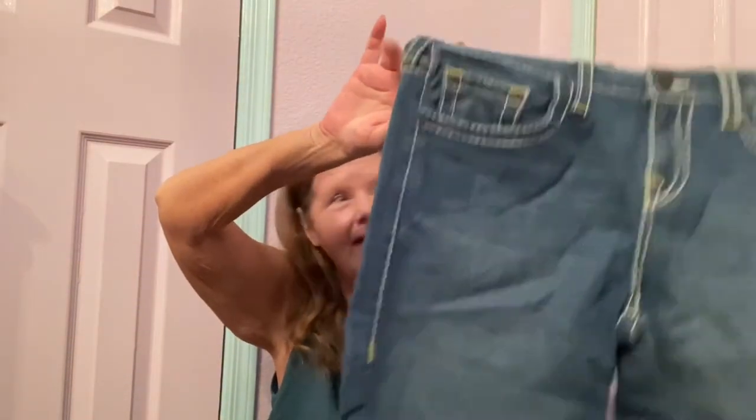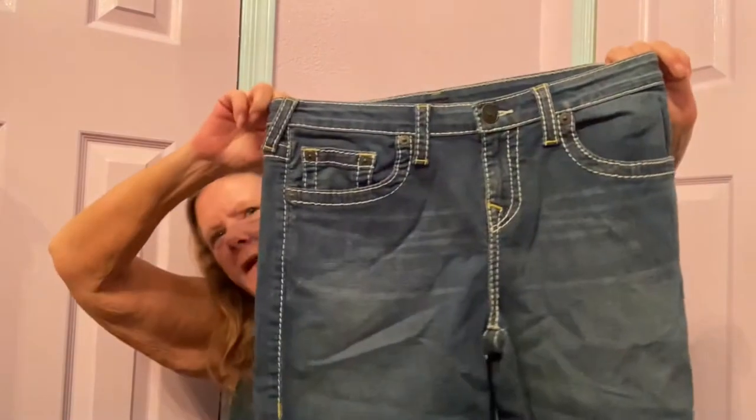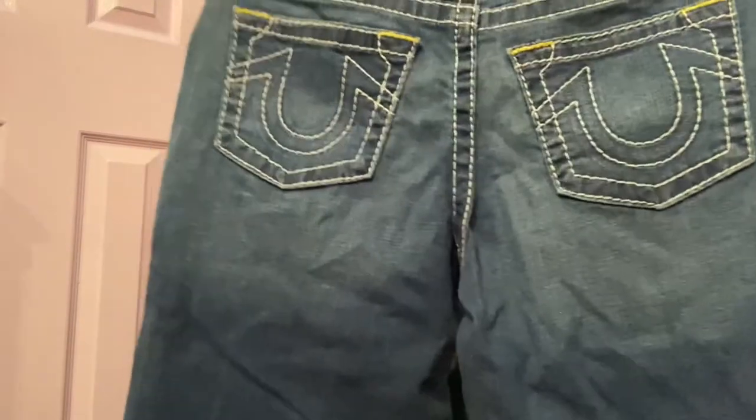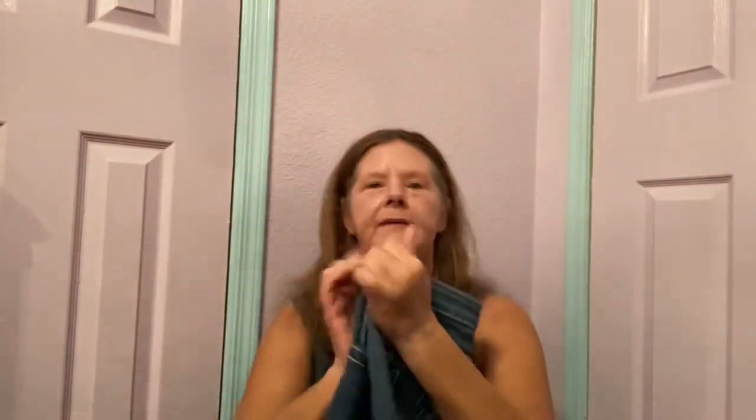The next item I found were True Religion jeans in a size 20. The problem is this is not a size 20 — I'm wondering if these are boys' jeans. They're definitely not a women's size 20, but they are in excellent condition and they're awful long to be boys'. They have a fringe hem, so I'm going to have to do some research. If these would fit me I would definitely keep them because they are totally my style. Hopefully at least $20 to $25 for those.